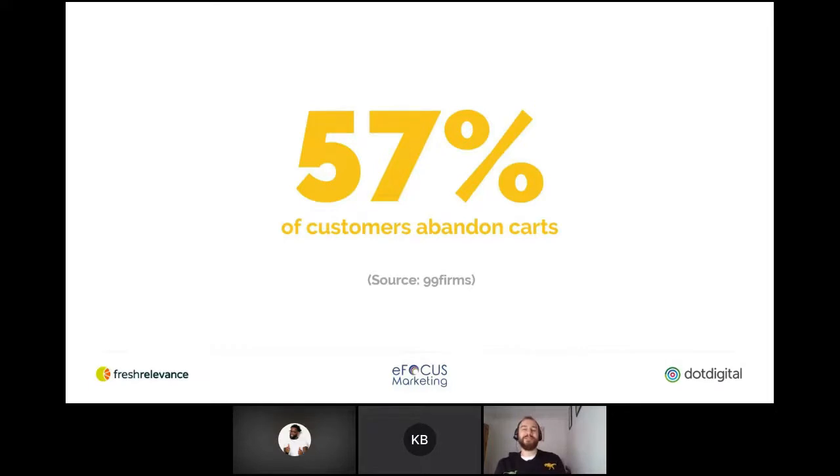On average, 57% of customers abandon carts, but for some sites that can actually be a whole lot higher. It's really important to benchmark your current email marketing so these can provide you with powerful performance indicators for what's an appropriate number for you, and obviously what you can do to try and pull back some of those almost 60% of people.